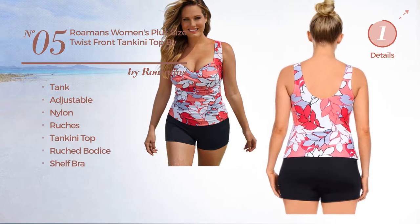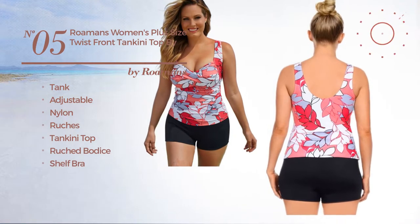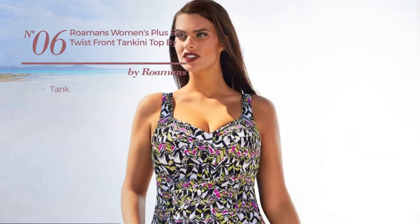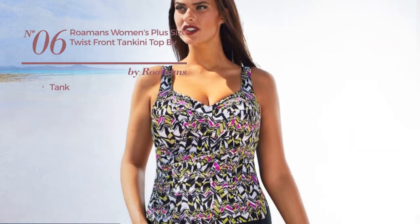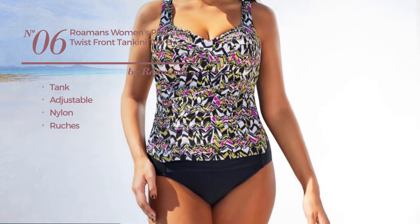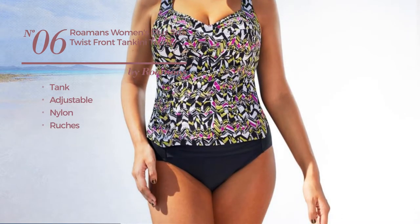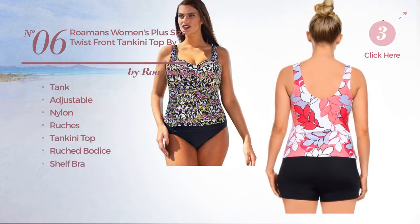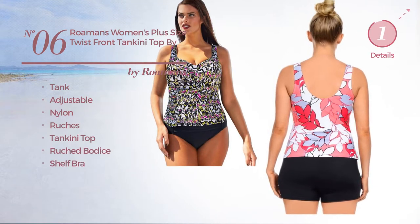Number six: a tank tankini produced with adjustable nylon, styled with ruches. This tankini includes a tankini top, ruched bodice, and shelf bra, available exclusively in this color.